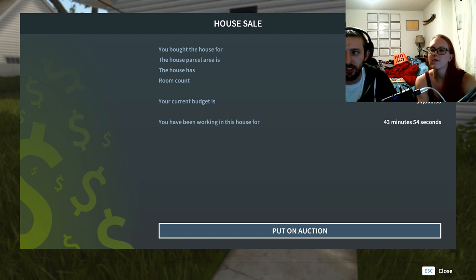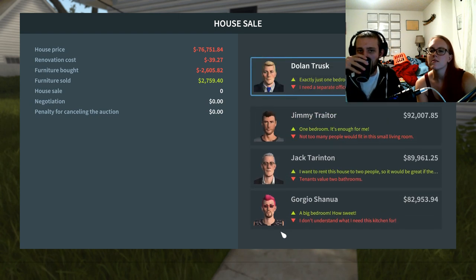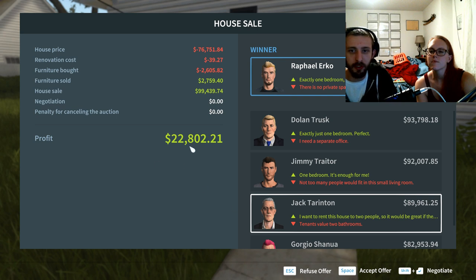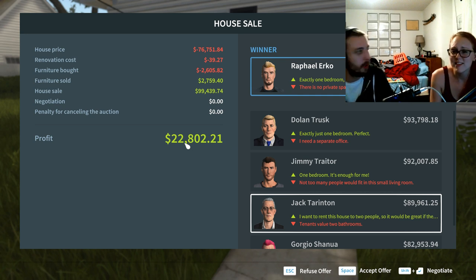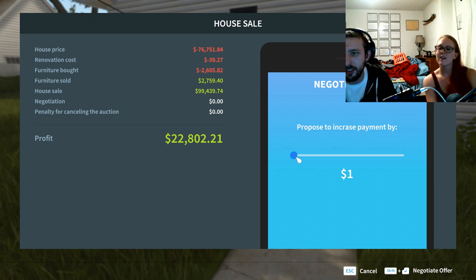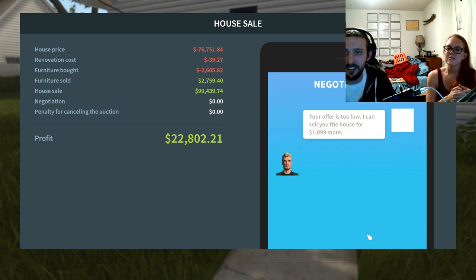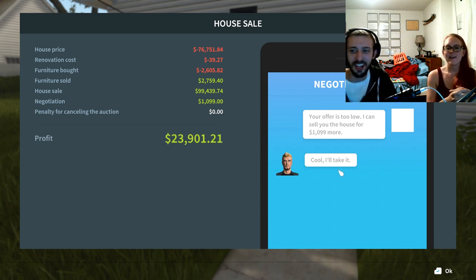We paid 76 thousand for it — let's see what we can get. Profit of twenty-two thousand. Do you want to refuse, accept, or negotiate? We're negotiating — I want a hundred thousand. Propose to increase by one thousand and ninety-nine. Let's see what he says. Your offer is too low — I can do it. Cool, we got an extra thousand dollars. We accept.